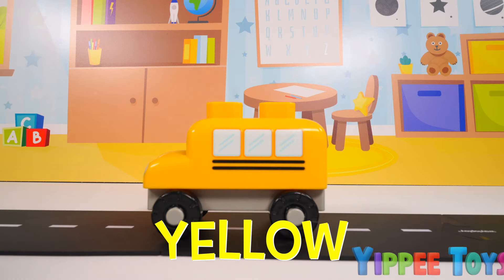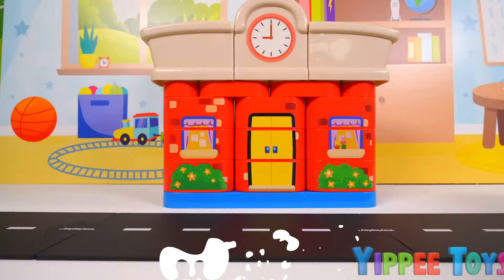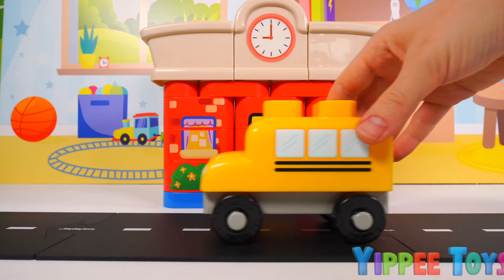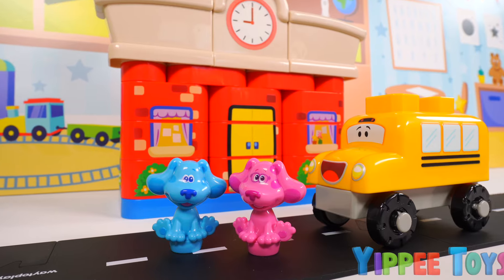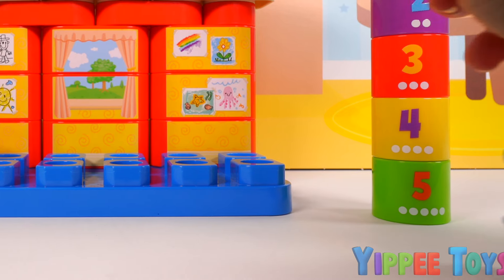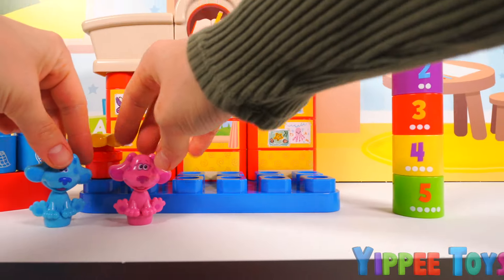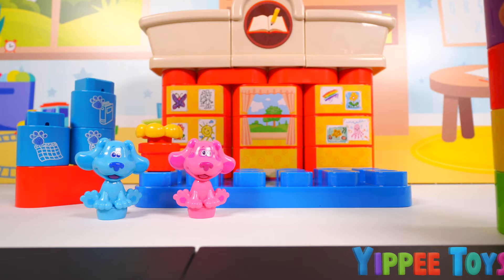One. The school bus is yellow, and it takes the kids to and from school. I wonder where it's headed to. Oh, I know! It's going to school! Oh look! It's blue and magenta, and they're excited to go to school. Let's see what blue and magenta are going to learn in school today. It looks like they're learning numbers today.